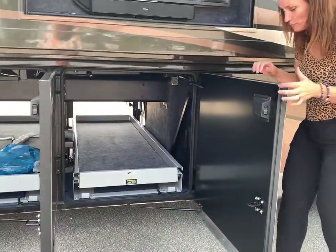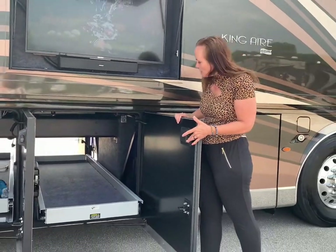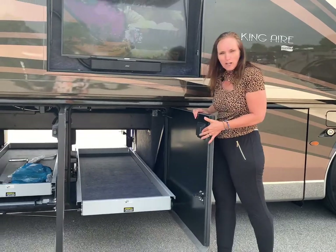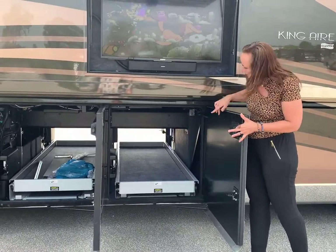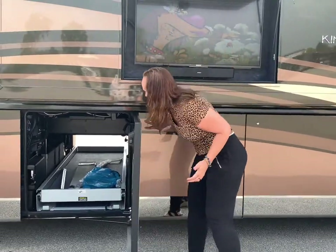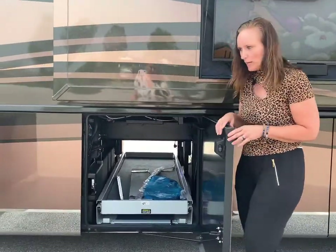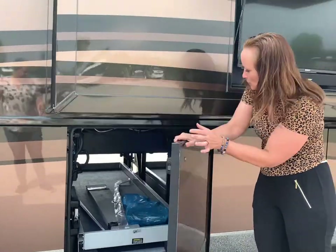Another thing everybody really loves about these is they do have electric slides that go all the way through, so they will literally go all the way through and you can use the slide on the other side as well. The electric is really nice when you're tired — they close really well. These do light up at night, so they're super easy to see.